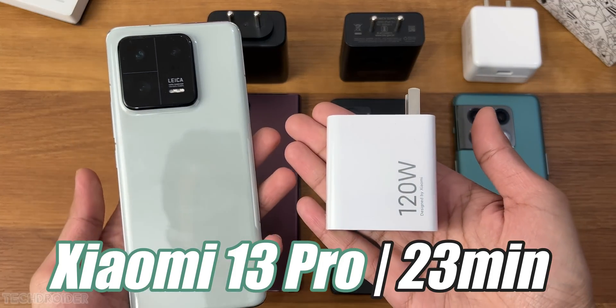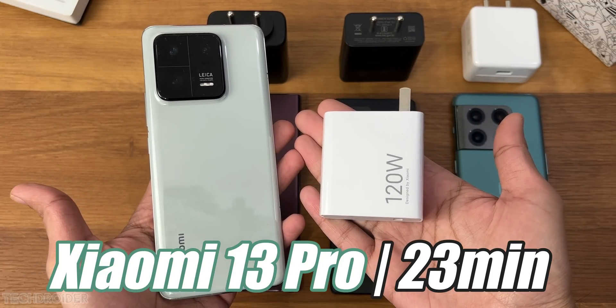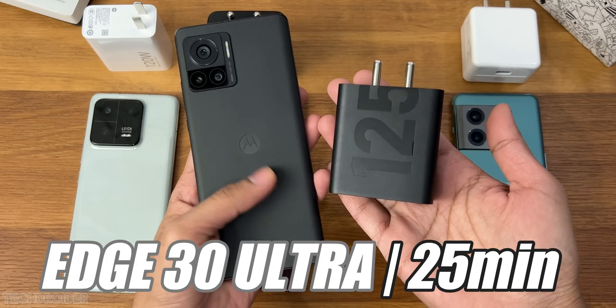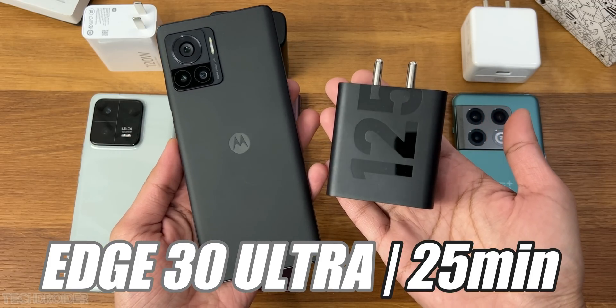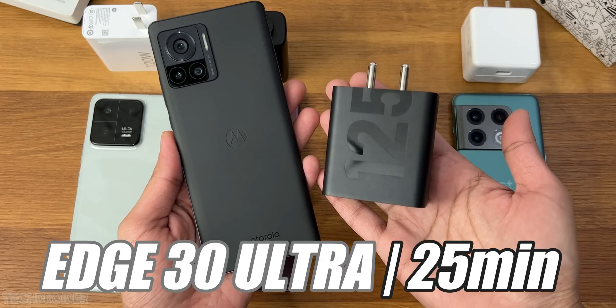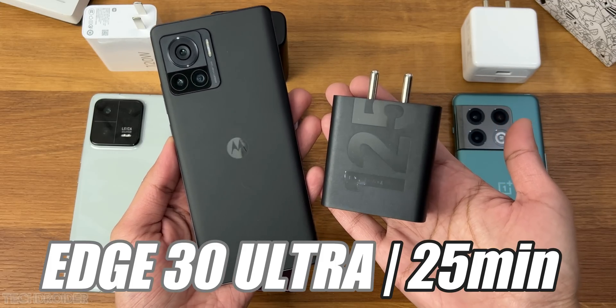Xiaomi went full in just 23 minutes, which is fast — but do note it has a 4820 mAh battery. The Moto Edge 30 Ultra with a 4610 mAh battery went full in approximately 25 minutes, and that is shocking for a device with support for 125-watt charging.